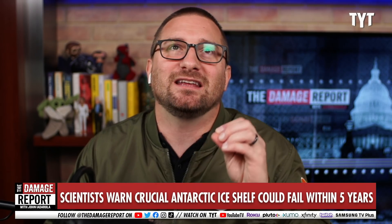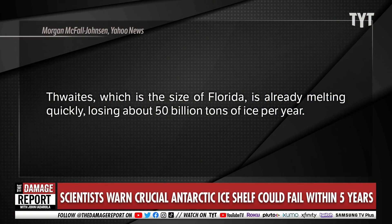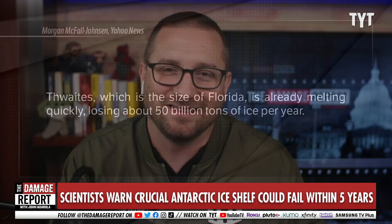The ice shelf has been in its position at the outer edge of the Thwaites Glacier, and it has been pretty important in a way we're going to describe. Thwaites overall is about the size of Florida and is already losing about 50 billion tons of ice per year.